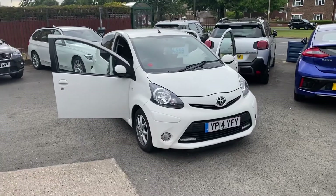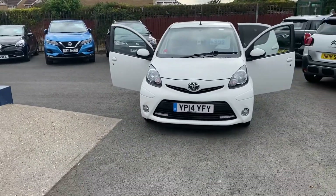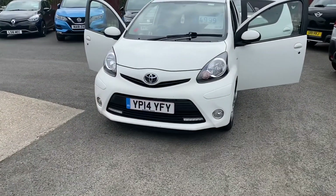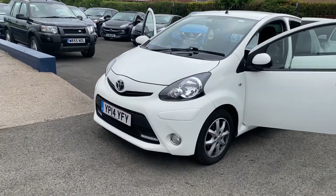Hi and welcome to Alex on Cars and Guidepost. Here's another new arrival: this lovely 2014 Toyota Aygo 1L VVTi mode, semi-automatic, finished in a nice white.